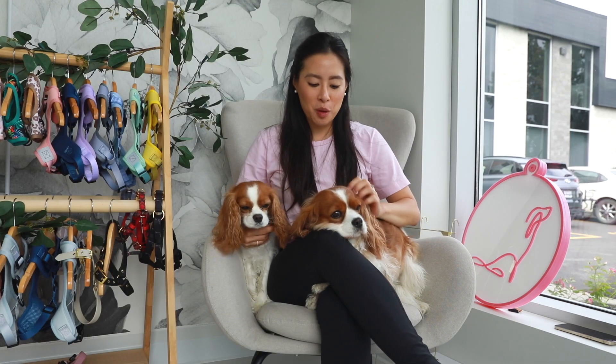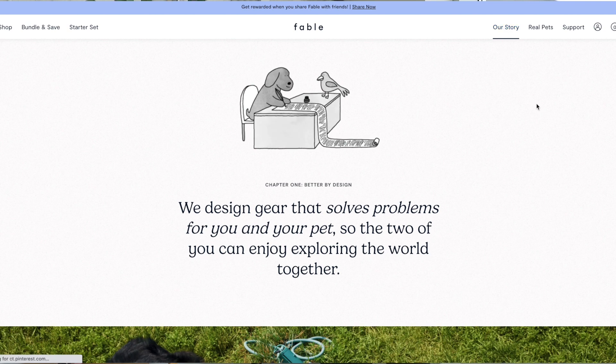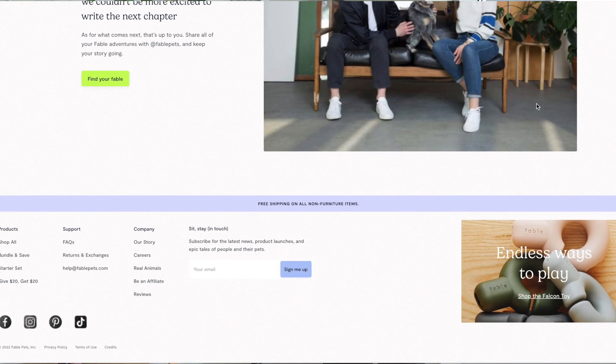So this video is going to be us trying out Fable Pets for the first time. The Fable Pets family kindly sent us three products to try out. I'm going to go over all three products, tell you a bit more about the brand, and tell you which one of these three items is our favorite. A bit of background on Fable Pets: they are a brand that stemmed in New York City. They design products from the ground up instead of taking existing products and modifying them, making them very unique — I've never seen other dog toy companies with toys this unique.